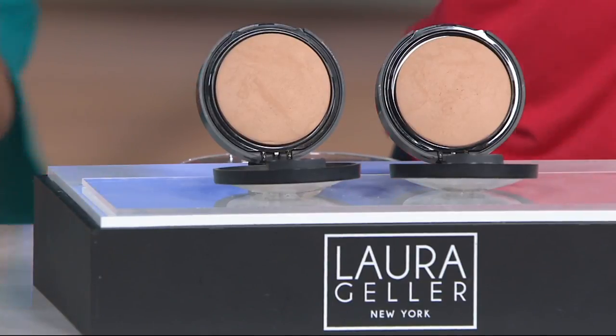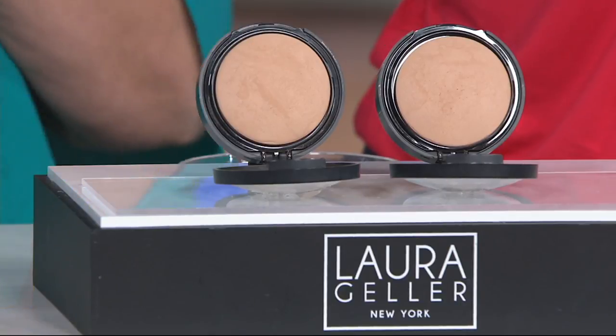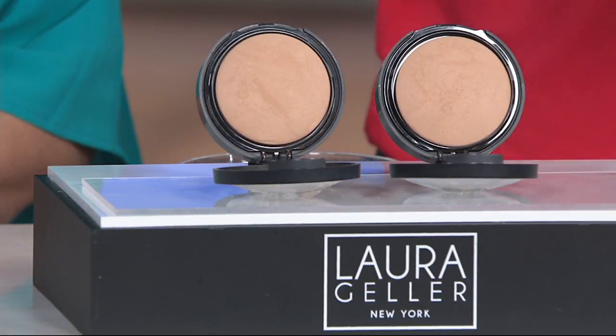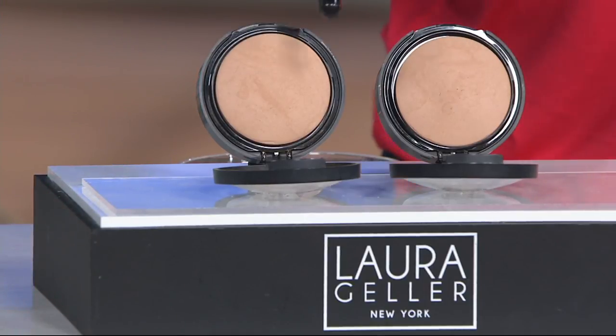Whenever anyone asks me what foundation I recommend, I immediately say Double Take Baked. You are getting two — that's awesome, because this is the only time of the year that you are getting two, and each one is $36. So you're getting two for a little more than the price of one.